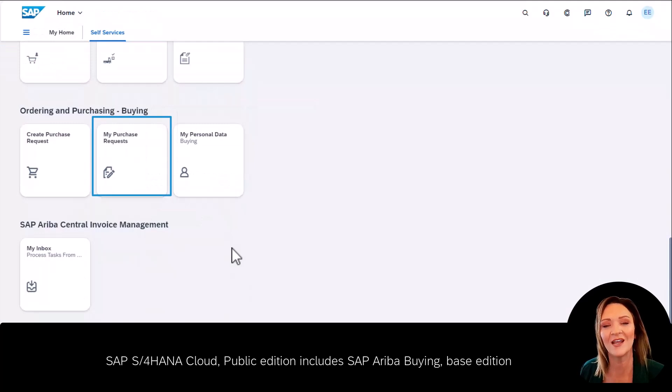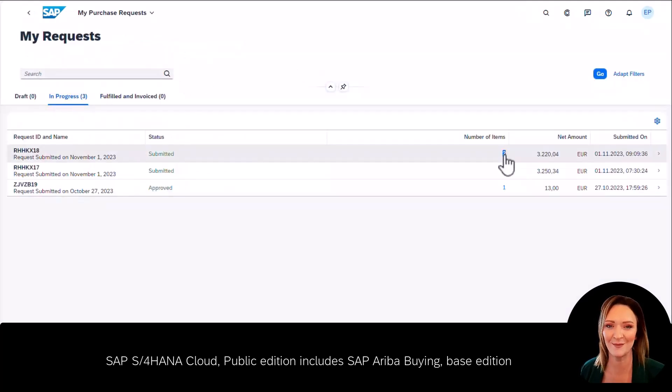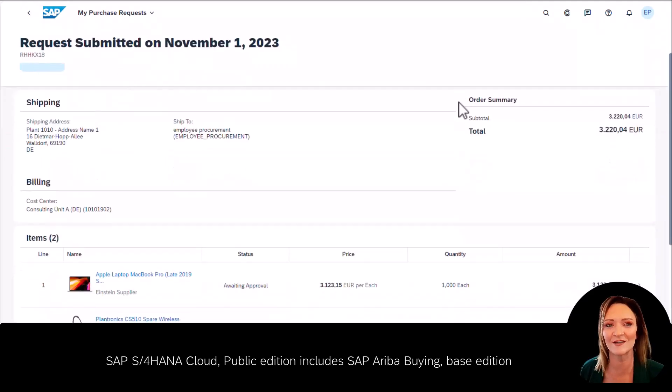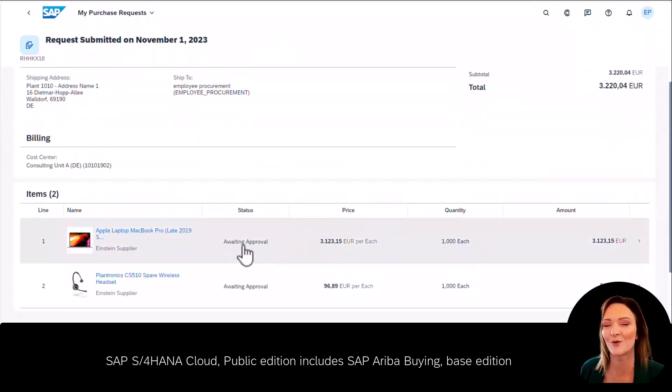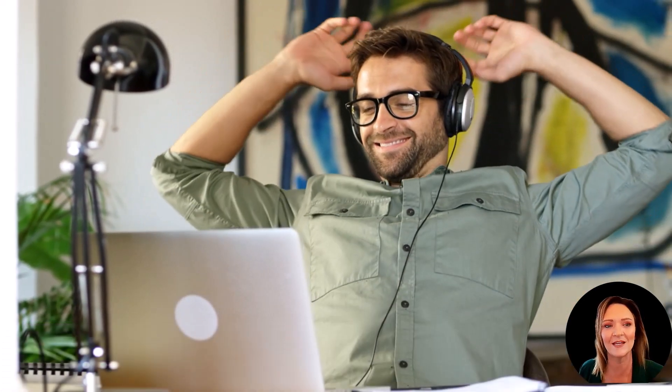From the homepage, he can also monitor the status and approval process. Through SAP Ariba Buying Base Edition, with the intuitive experience and embedded intelligence in the right places during the buying process, John saves time in making the purchase and he can be confident he's following company policy at the same time.